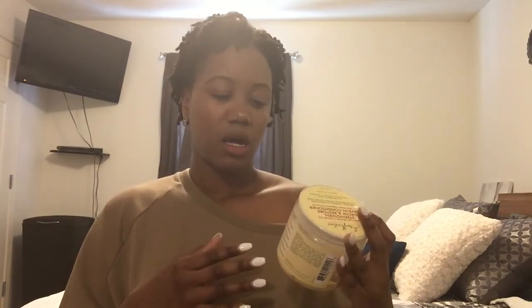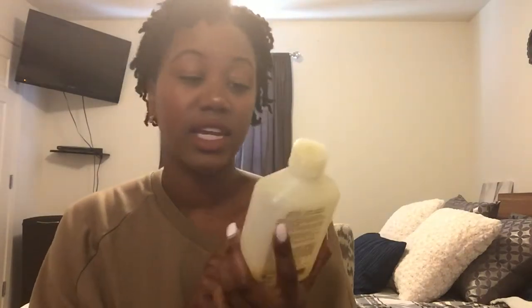The Shea Moisture Manuka Honey and Mafura Oil is my all-time favorite deep conditioner. One of the leave-ins I really like — and I'm almost out of it — is the Shea Moisture Jamaican Black Castor Oil Strengthening and Growth Leave-In Conditioner with Shea Butter, Peppermint, and Keratin. That one is really good. Another leave-in I love is the Mixed Chicks Leave-In Conditioner — I didn't think it would work for my hair because of the name, but it has really good slip.